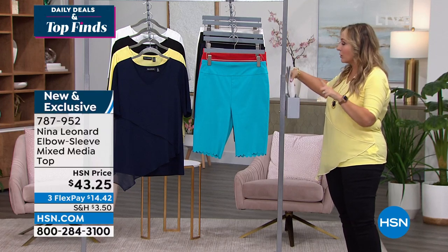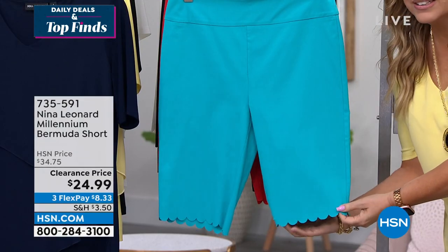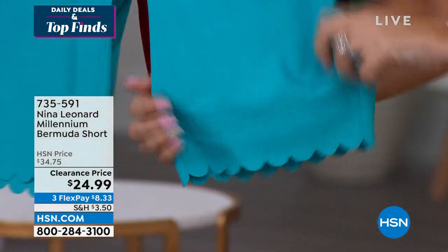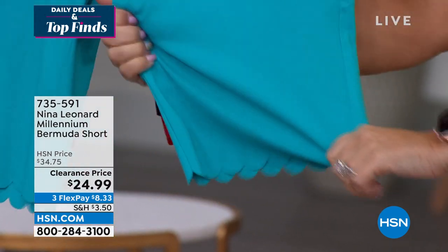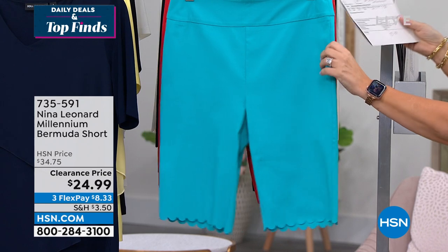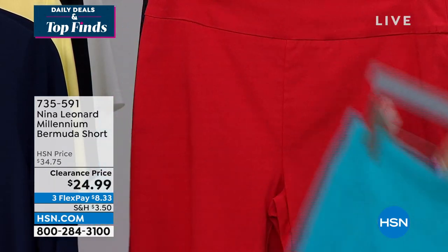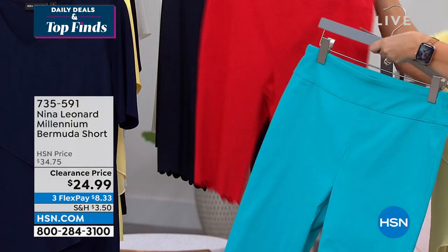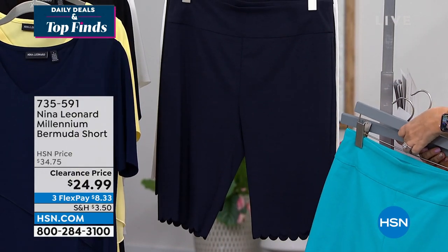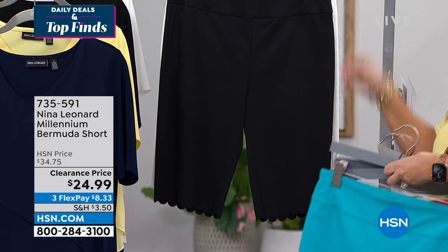Here are the Millennium Bermuda shorts with scalloping at the bottom — look how cute that little scallop hem is. These are the stretchiest — look how much this stretches every which way. And of course the waistband. Beautiful colors: Robin's Egg Blue, Candy Apple — I love the names. Also available in navy and black, and almond.